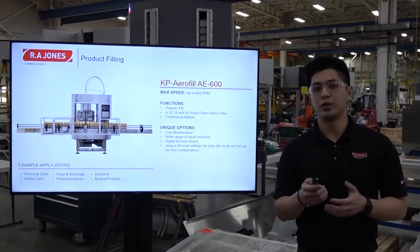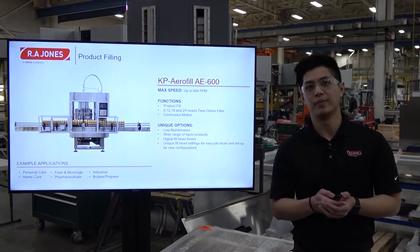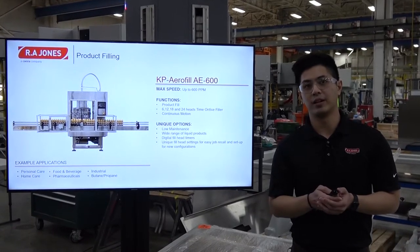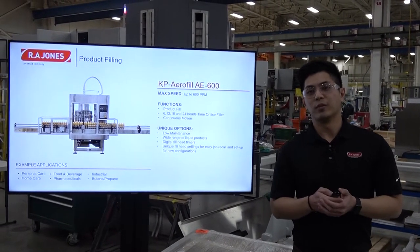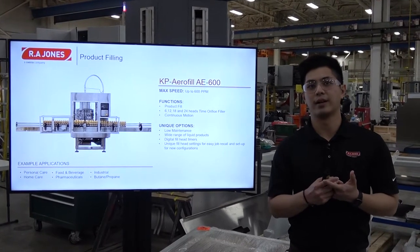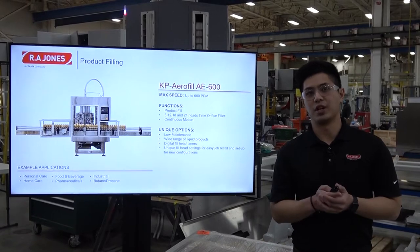Now we go on to the single function machines. An example for product filling would be our AE600 liquid filler. These machines run up to 600 cans a minute, available in multiple standard configurations, and they are rotary continuous machines. Some of our customers really value these machines because of their low maintenance, their wide range of liquid products, and their digital fill head line timers that allow easy changeover.